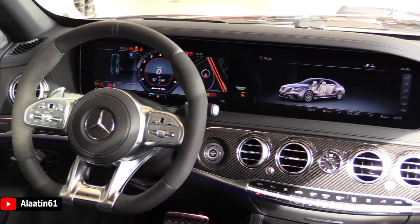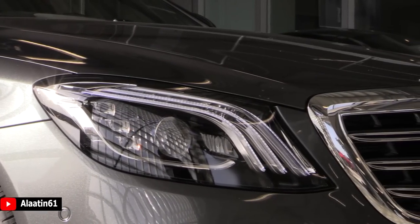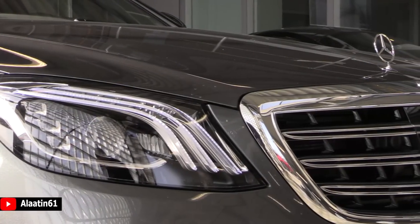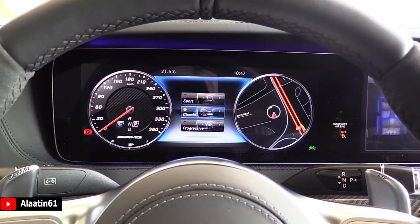There are new features on this S-Class. The steering wheel has the adaptive cruise control settings on it, it has a flat bottom design. It has the new display for the instrument cluster with three different settings: progressive, sporty, and classic.